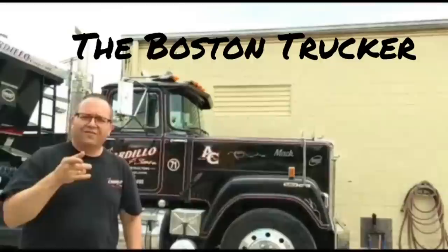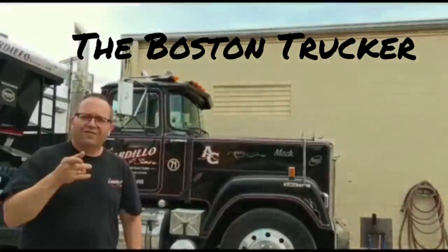The Boston Trucker here. Welcome to my channel. I hope you enjoy it. Boston Trucker with you — Sunday morning bonus episode.